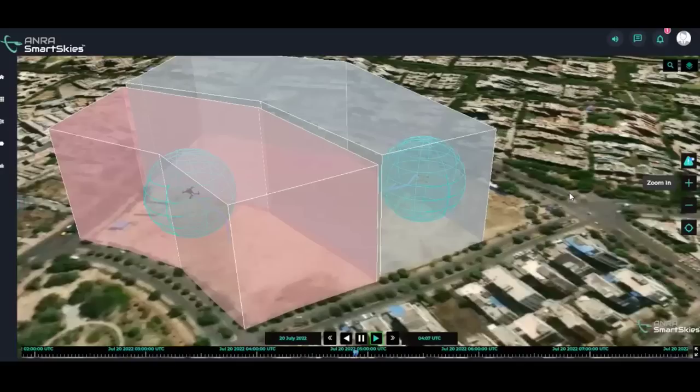Two different tracking methods were displayed: the first was a software plug-in, and the second a strap-on hardware module, which demonstrated a range of possible tracking approaches.